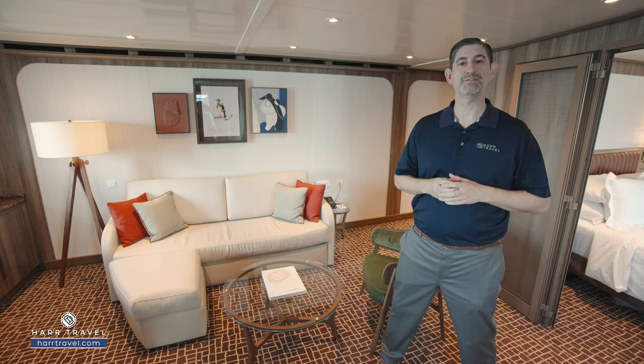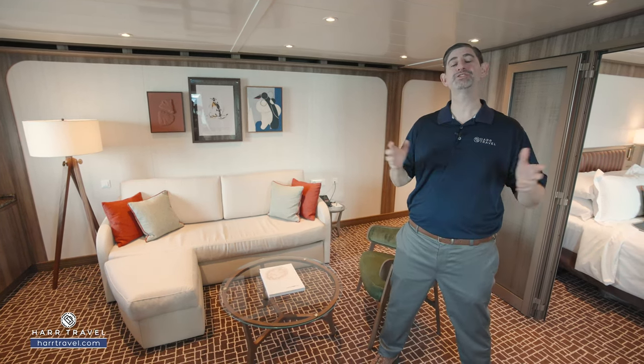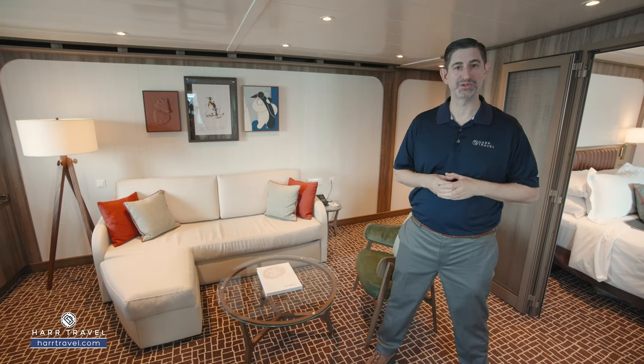Greetings everyone, this is Danny from HardTravel.com, your Seabourn Experts, and today I have the great pleasure of sailing on board the beautiful, brand new Seabourn Pursuit.